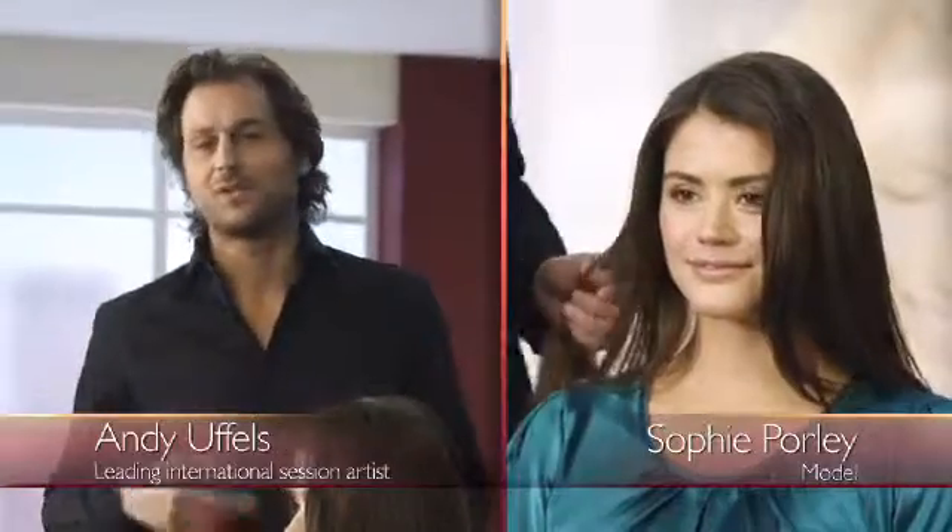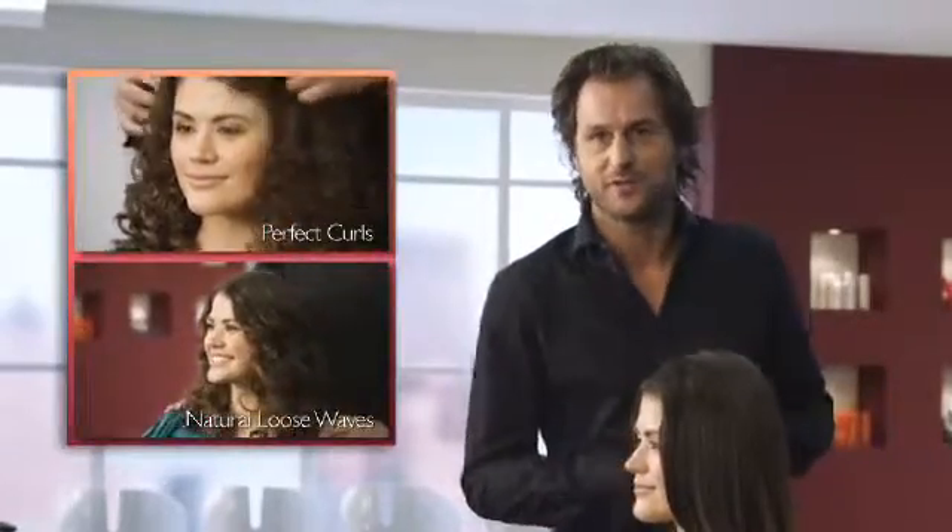Hi, I'm Andy Huffles. Today, Sophie and I will show you how to create the two curl trends of the moment: Perfect Curls and Natural Loose Waves.